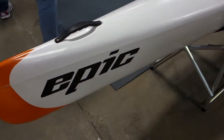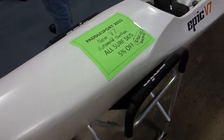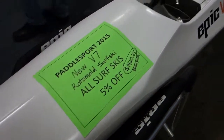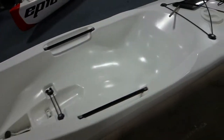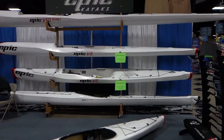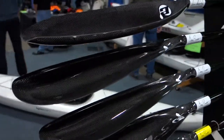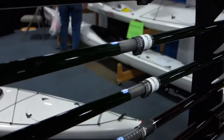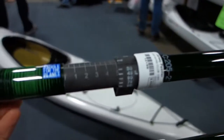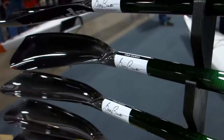I'm at the paddle sports show. The first booth I'm at is Epic, and this is called a surf ski. Very thin, very sleek. With these streamlined vessels, you need a kind of cupped type of paddle. You can change the angle very finely. You want the paddles to offset with each other.